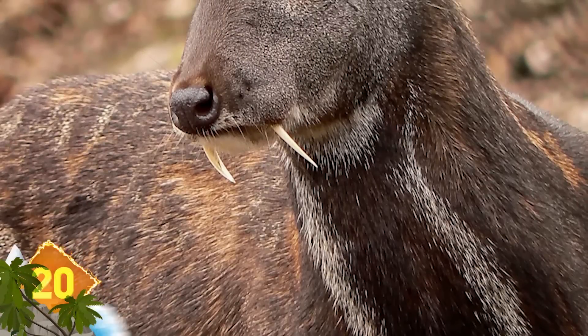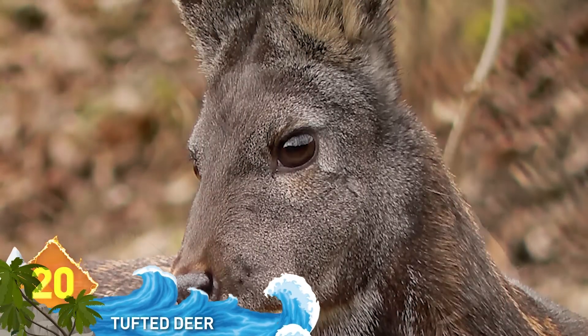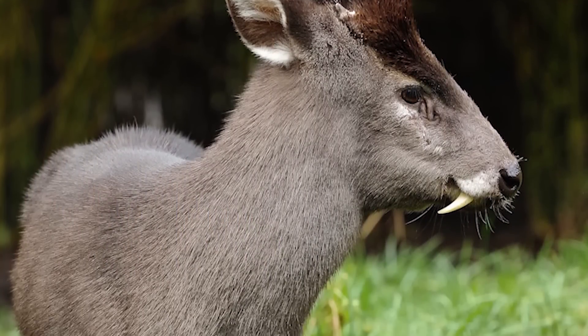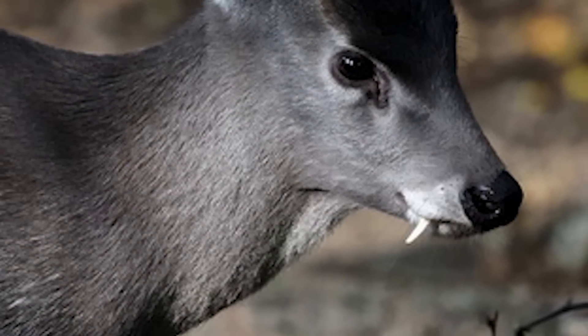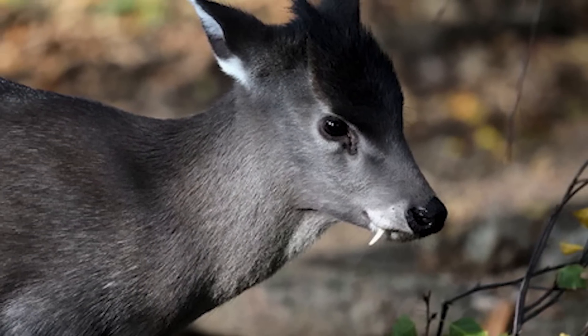20. The Tufted Deer. Sometimes referred to as vampire deer, due to those big fang-like canines. Those fangs are only carried by the male deer and are mostly used for mating season challenges and for resolving territorial disputes. So if you see a female deer with that kind of dental work, you'll know you've been had.